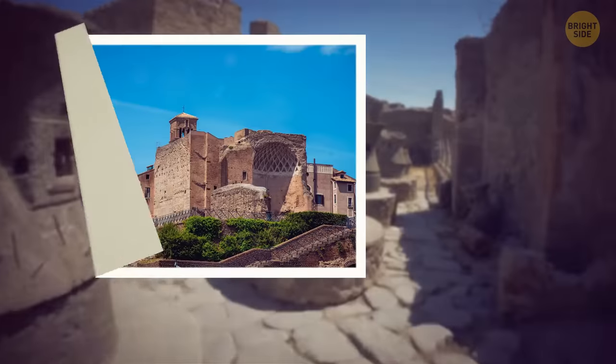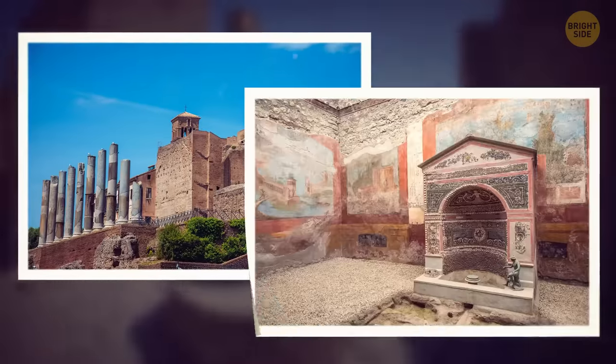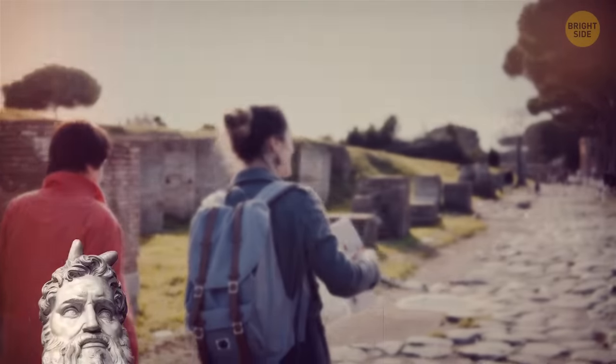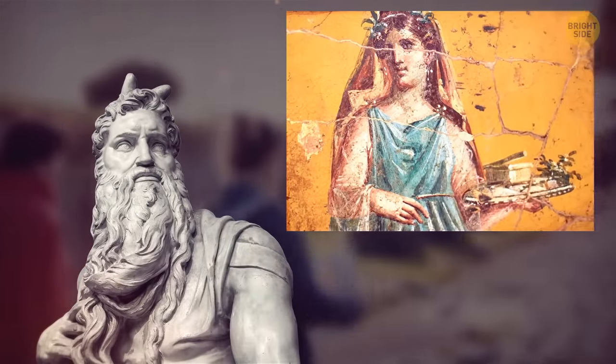Pompeii has some of the best-preserved villas, baths, shops, and even residential buildings. Tourists can also walk across paved streets and see artworks, like sculptures, mosaics, and wall paintings.